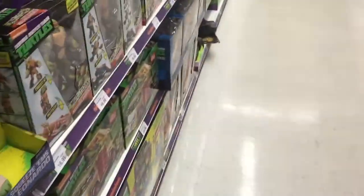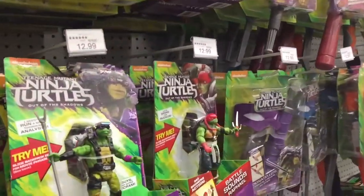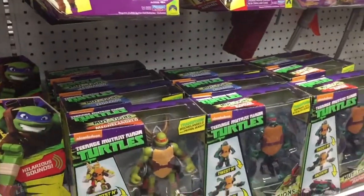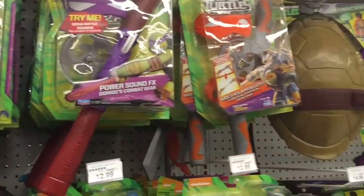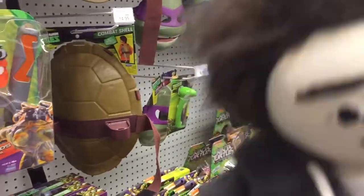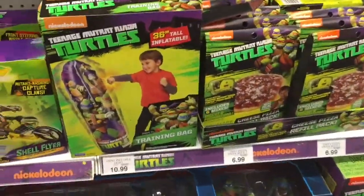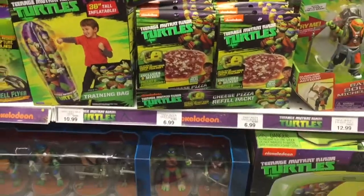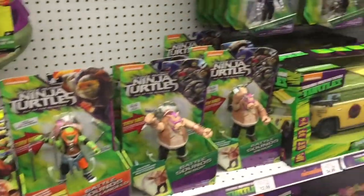I love Rafael! I'm so excited to play with this one, let's put him in the cart. Look at all the toys — look at all the cool weapons. There's a shell — you can even get a turtle shell! Turtle shell, turtle power! There's a punching bag — pizza! I love pizza, me too.